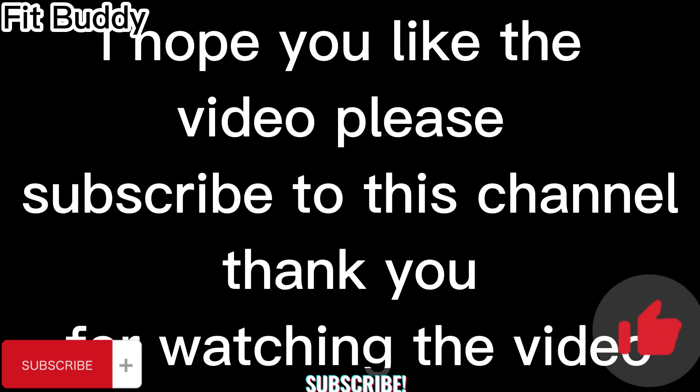I hope you liked the video. Please subscribe to this channel. Thank you for watching.